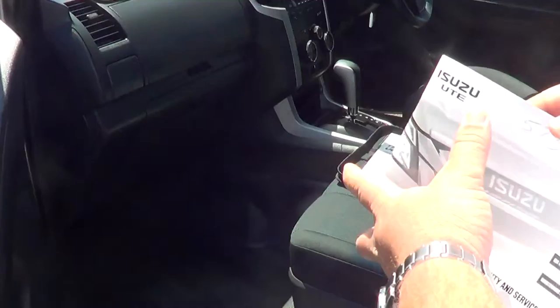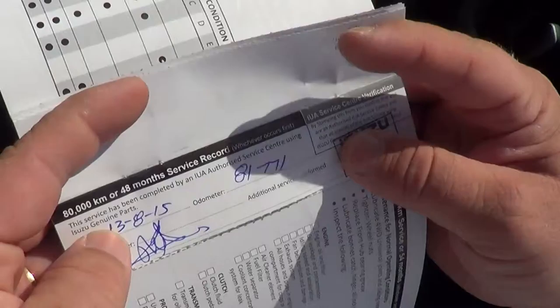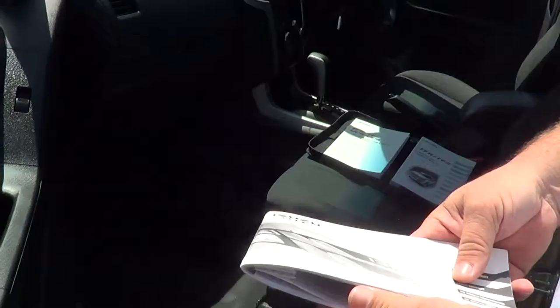Coming round to the front passenger side. This is the warranty book — it's got full service history through us. First service was at 2,900, then it goes right through the whole lot to 40, to 50, to 60, to 70. The last service was done on the 13th of the 8th, so just last month. And those are the kilometres that are on the car now, which is very good.